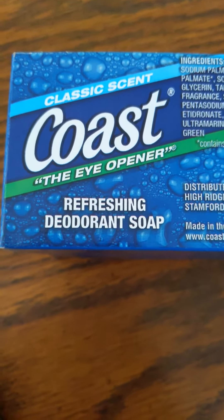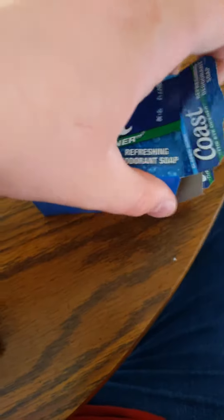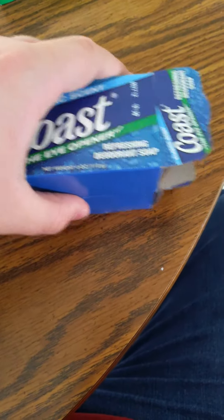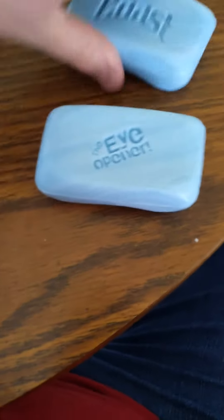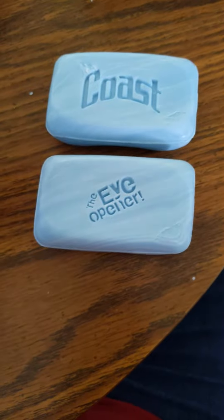Here we go — refreshing deodorant soap. Here's the box. Now we will be opening up so you can see what the bar looks like. I'm using two bars here because sometimes they use different logos. The Eye Opener. Coast. Either it will say Coast or The Eye Opener for the icon and signatures on there.